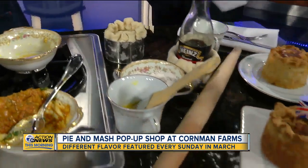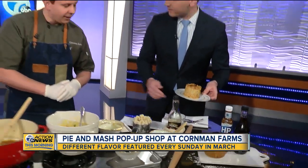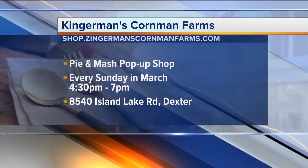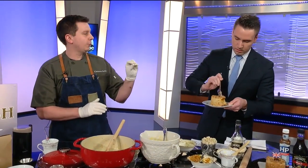We've got about 20 seconds left, so this is the finished product. Did you say your son made this? My son crimped the tops of those last night. Every Sunday through the month of March, 4:30 to 7 p.m. — how can people get reservations? If you go to Cornman Farms, there's a little pop-up that will come up and send you straight to our shop.